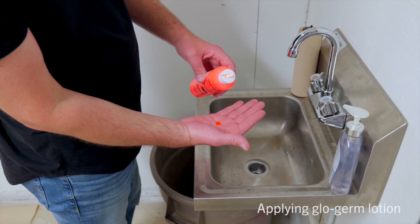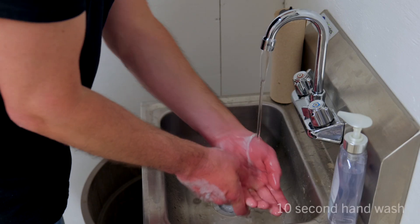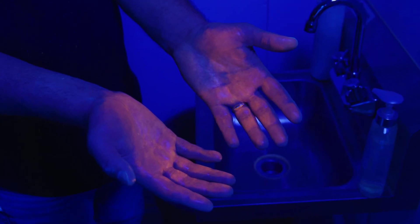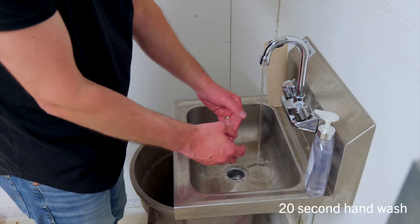First, let's see how well a typical hand wash may work, washing for about 10 seconds. Now let's start over and wash for the full 20 seconds, following public health guidelines.